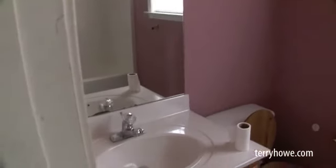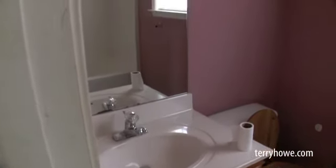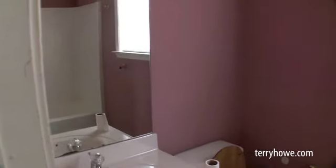This is the full bath off the master suite — tub-shower combo, nice little vanity. I should have mentioned that earlier about the six-panel doors.